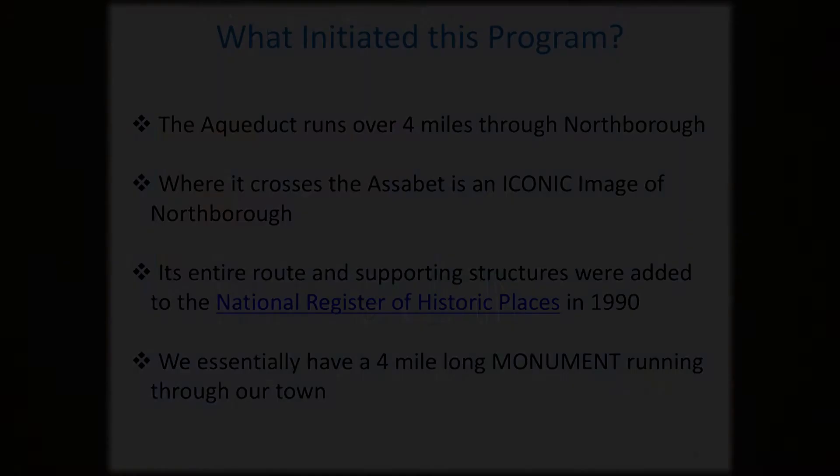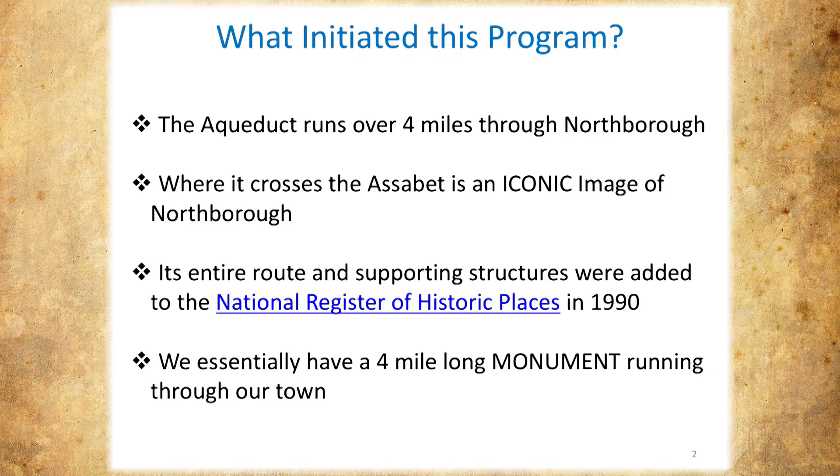We're going to focus on just the part of the aqueduct that's in Northboro — on the order of four to four and a half miles. This is a resource. I think of it in terms of a scenic resource, a historical resource. It's one of four places in Northboro that is on the National Register of Historic Places. This building, by the way, is one of the four. It's a monument.